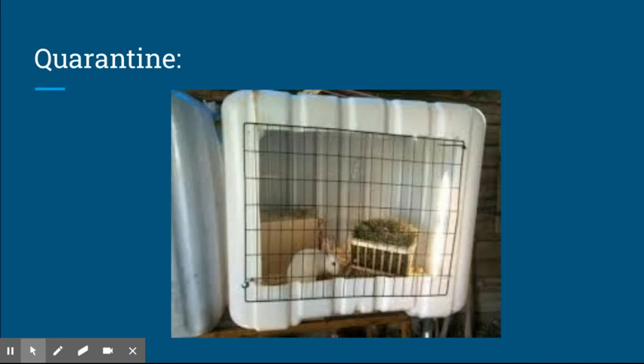If your rabbit does happen to be sick, you need to quarantine them away from the others. I usually quarantine when I come home from shows for about 30 days, just to make sure they aren't sick and don't give all my rabbits the disease. If you think your rabbit is sick, quarantine them — and always do the animals that are not quarantined first, so you feed them first and then go to the quarantined rabbits.